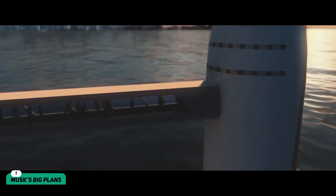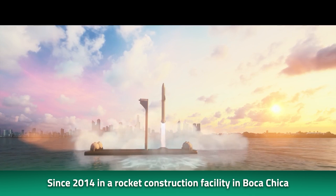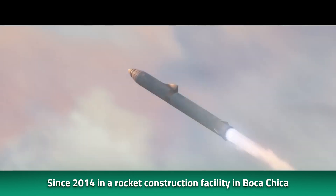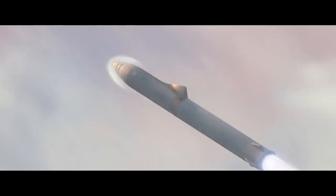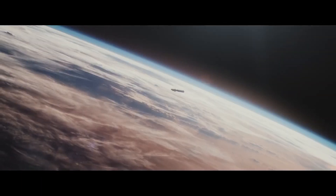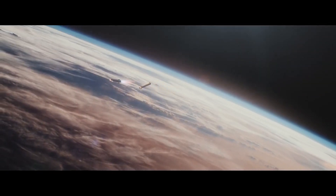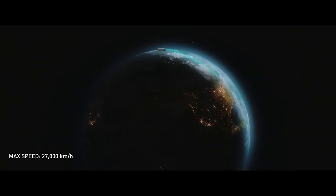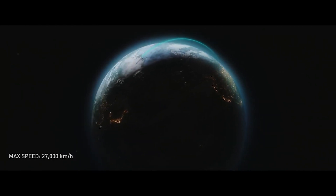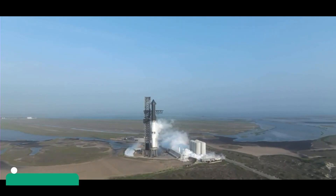SpaceX has been working on the Starship since 2014 in a rocket construction facility in Boca Chica, right near the Gulf. Musk envisioned the Starship as a reusable transport system with the ability to carry 100 people to Mars. Sending people to the Red Planet has been the tech billionaire's longtime goal, and the Starship helps realize that dream. Since the Starship's main purpose is to transport people to Mars, it has been designed to be a step up from other cramped space vehicles.